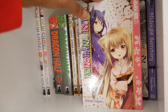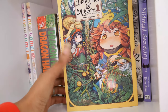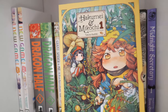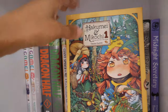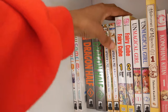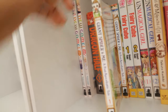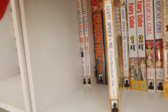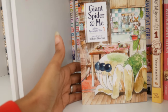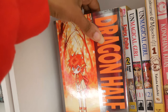Next I have Hinamatsuri volume one, Konohana Kitan by Sakuya Amano, and Hakume and Mikochi volume one by Takuto Kashiki — which was freaking adorable. Next I have volumes one and two of Unmagical Girl, Fairy Cube volumes one and two which I have not read, and volumes one and two of Giant Spider and Me: A Post-Apocalyptic Tale.